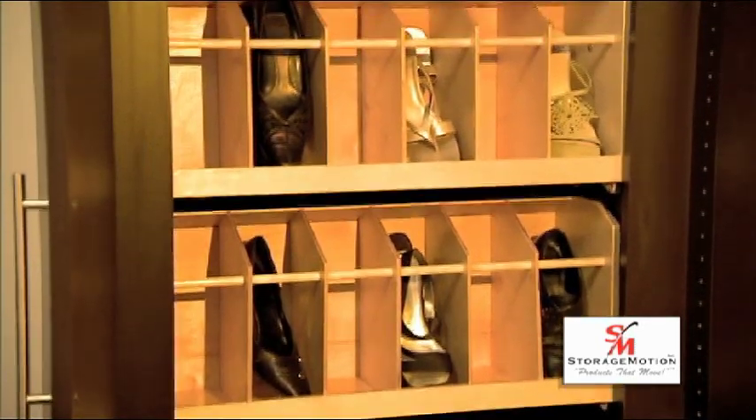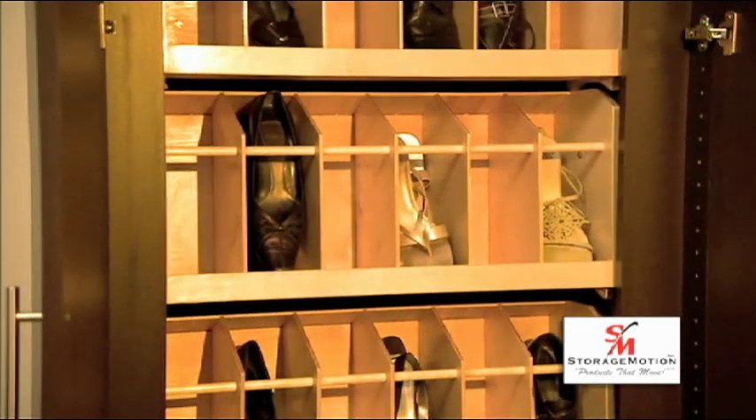When you need a storage solution for your shoes, don't get a step stool — get a Shoe Select.